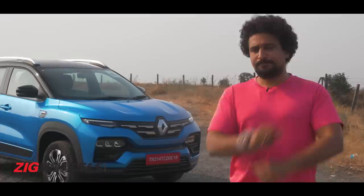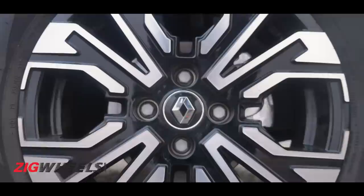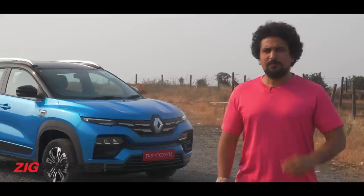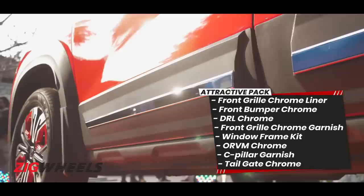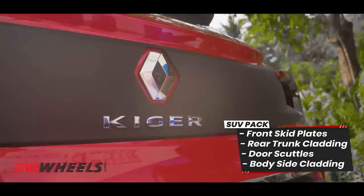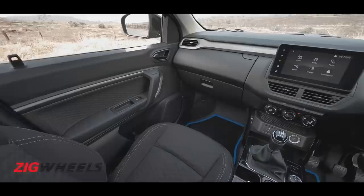The stunning C-shaped LED tail lamps are available as standard, however LED headlamps and 16-inch diamond-cut alloy wheels are only on the top-end variant. Those roof rails can take 50 kilograms of load. Renault also offers five accessory packs including front parking sensors, chrome highlights, rub strips, puddle lamps, and an SUV pack that adds a silver skid plate, body cladding on the sides and tailgate.